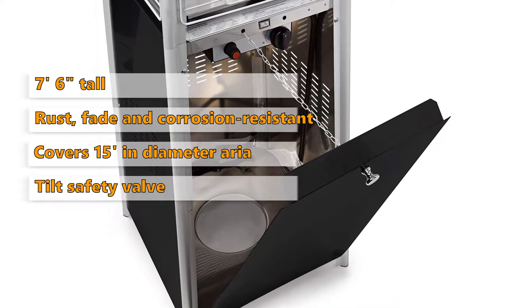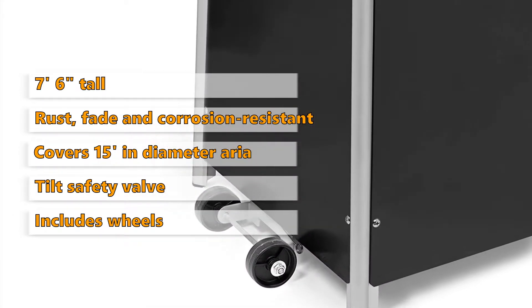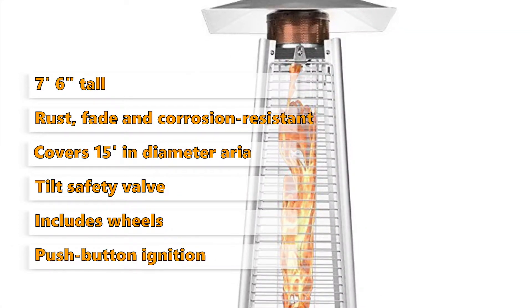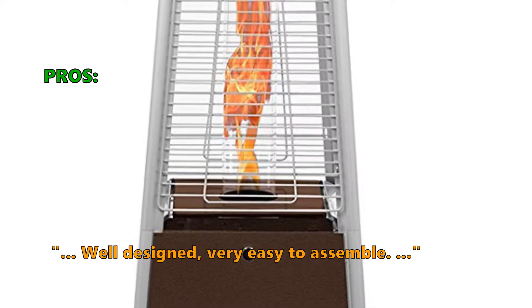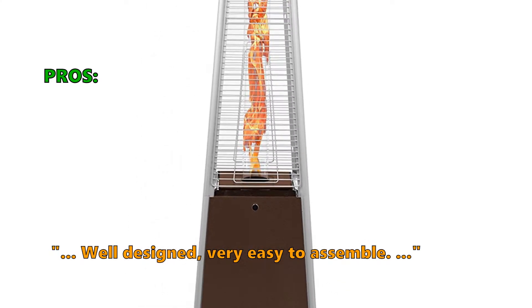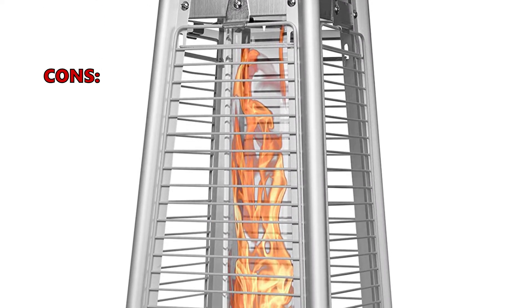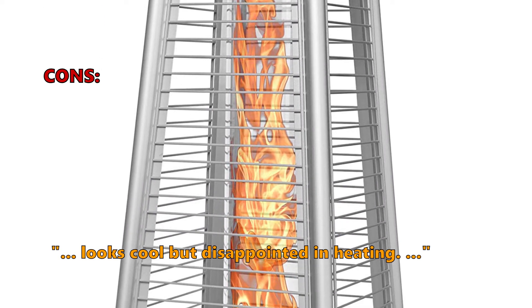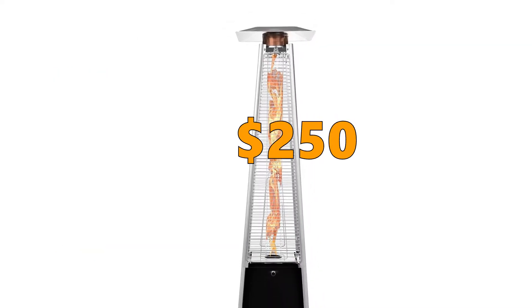It automatically shuts off the fuel if the unit is tilted or tipped, and includes wheels for convenient transport and storage. Features a simple push-button ignition. Customers who like it write: well designed, very easy to assemble, and it looks mesmerizing. The most common negative review is that it looks cool but customers are disappointed in the heating. The price of the Thermo Tiki outdoor patio heater is $250.